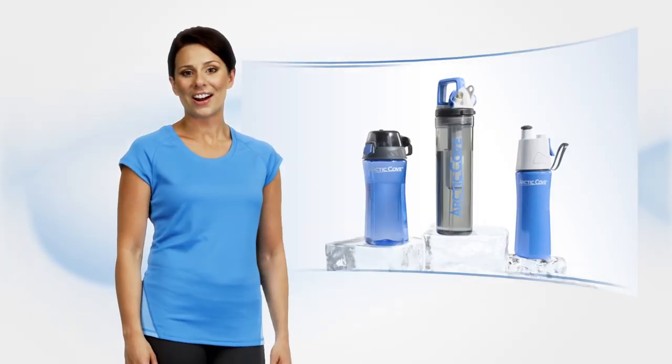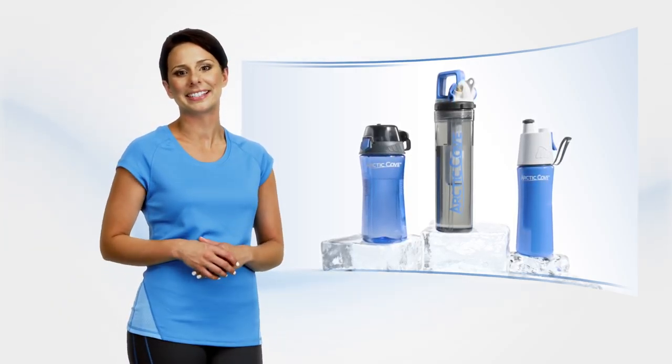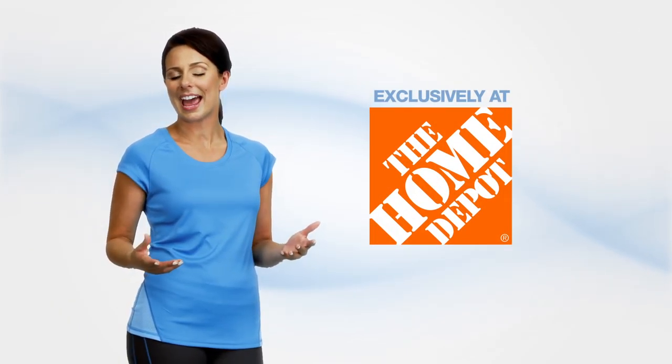And there you have it. Arctic Cove misting and sport bottles can help you beat the heat and perform your best. They're available exclusively at The Home Depot.